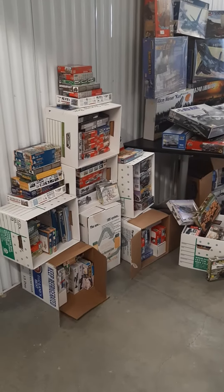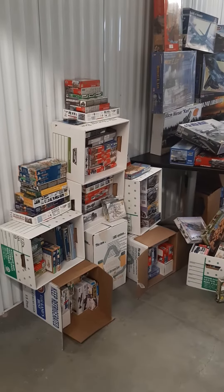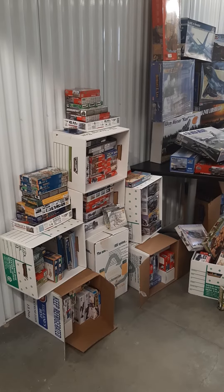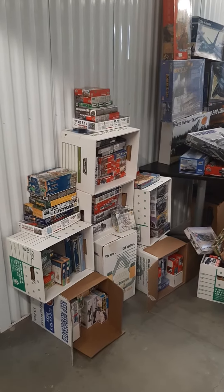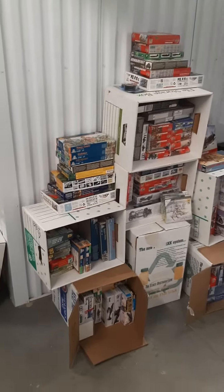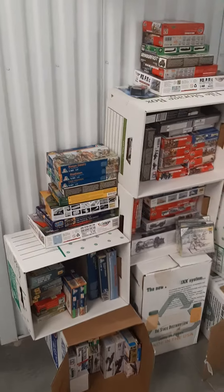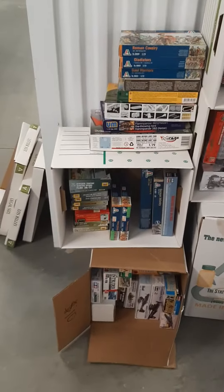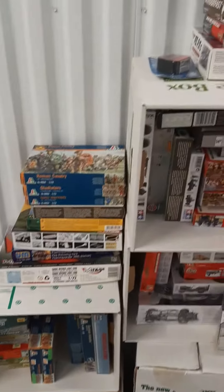Hey, Dad's Vintage Garage. This is my friend Megan — this is her model collection. Her husband will not let it come home, so we're storing it in a storage unit, but it is up for sale. If you know anybody that's into model building, we'll be accepting offers on this collection.